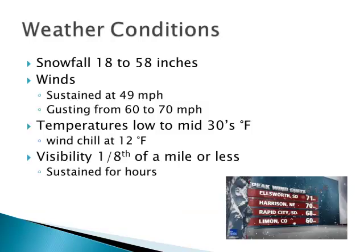And they were right again. Snowfall ranged from 18 to 58 inches — 58 inches up in the Black Hills. Not unusual; we have storms with that range of snow occasionally. But one thing with this storm was the winds — sustained winds of 49 miles an hour, gusting to 60 to 70. Ellsworth, South Dakota, where the Air Force Base is just outside of Rapid City, recorded 71 miles an hour, and Rapid City hit 68. Temperatures continued to drop into the low 30s, wind chill dropped with that wind, and visibility was very, very limited for a long time. Friday night and Saturday, it continued.